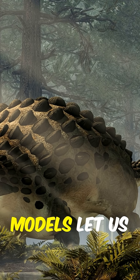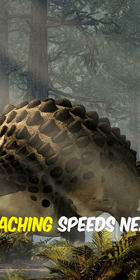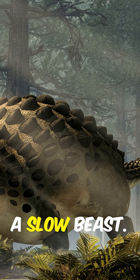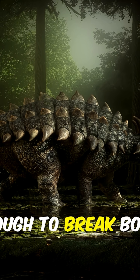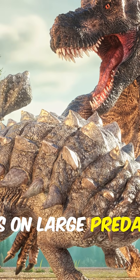Modern 3D scans and models let us measure the power of a real tail strike. Estimates show tips reaching speeds near 60 miles per hour — astonishing for such a slow beast. A full-sized club could deliver between 7,300 and 14,400 newtons, enough to break bone and snap legs or disable joints on large predators.